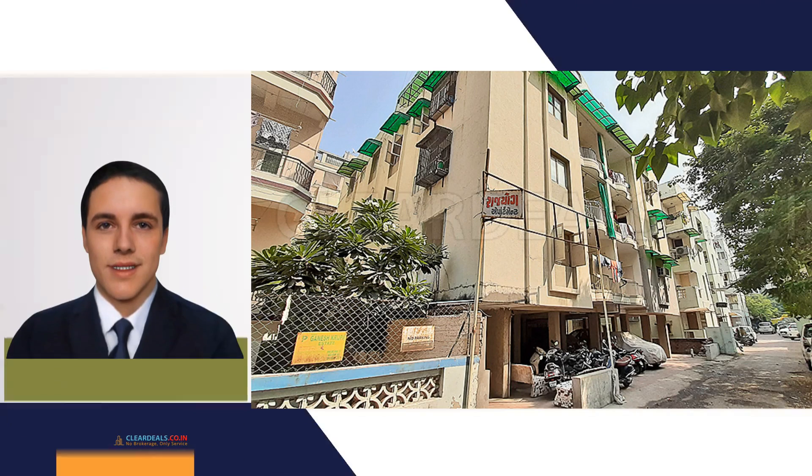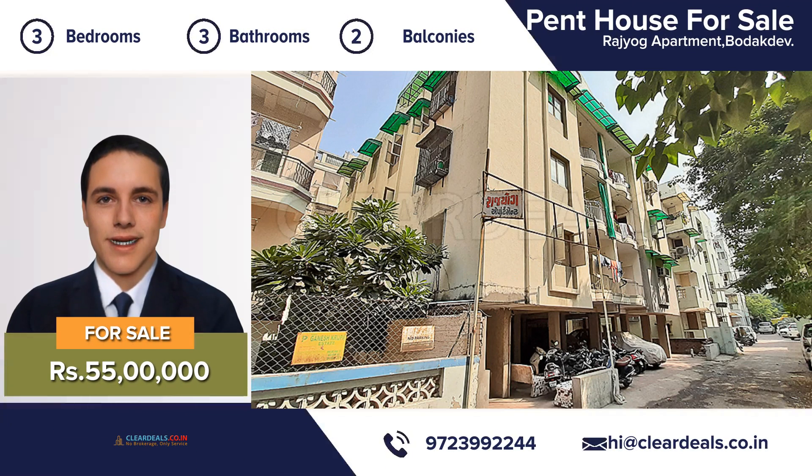Unique, modern and private house, located in the heart of the city area of Bodakdev. With this beautiful home, every day is a staycation.